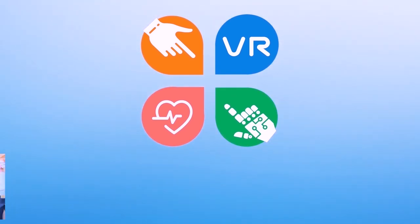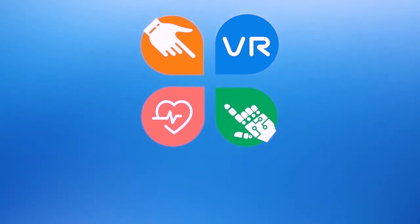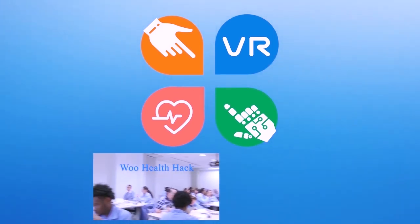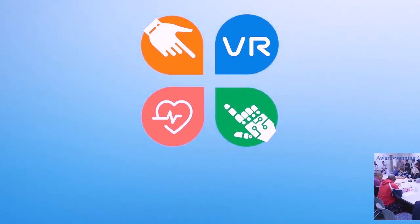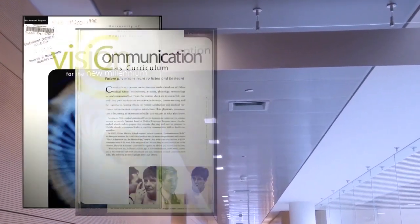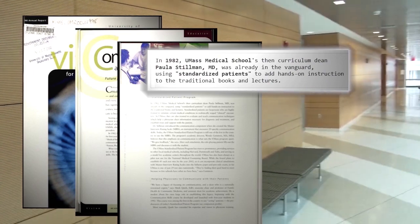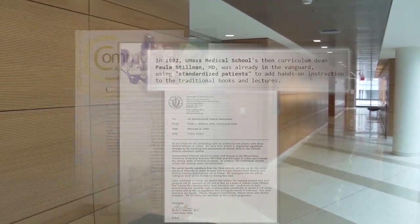The flexible space is also used as a setting for film production and technical photo shoots. The center also supports community engagement and public health initiatives, broadening our impact. UMass's long history in simulation started in 1982 when it began with one of the first standardized patient training programs in the United States.